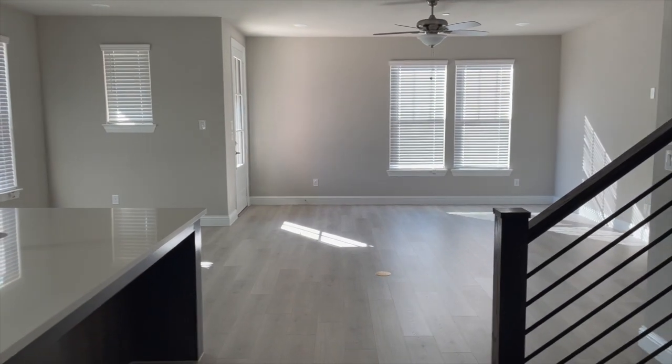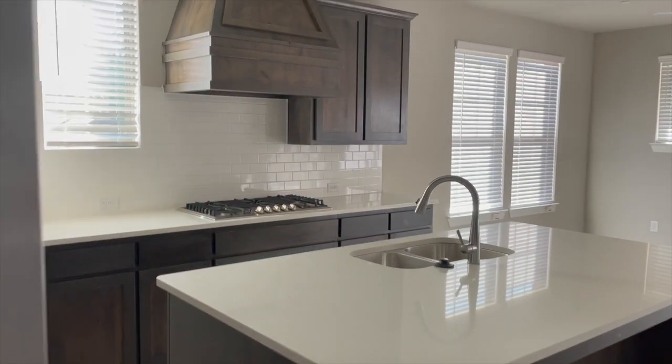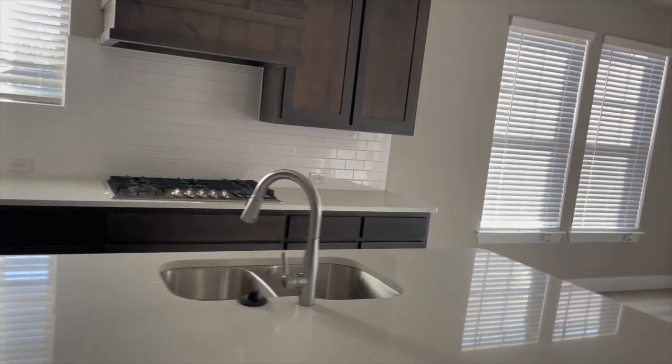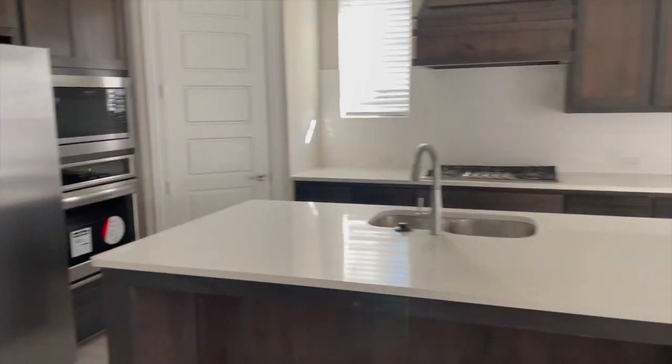Okay y'all. So this is the view. I'm in the garage. When you walk in, you walk right into the kitchen. Let me kind of go this way so you can see it. Just a regular kitchen.